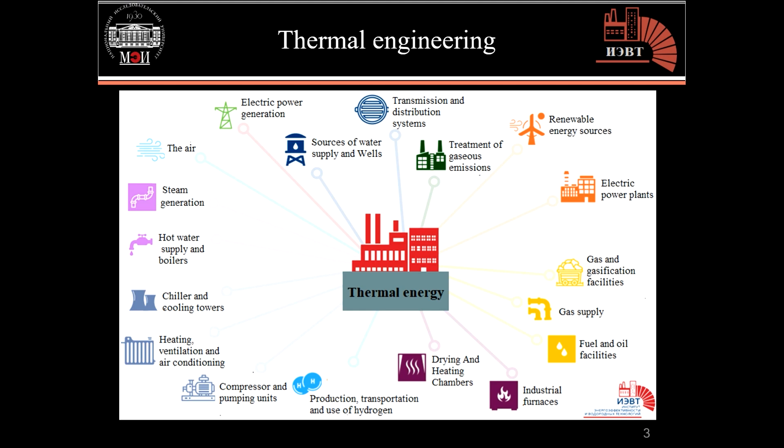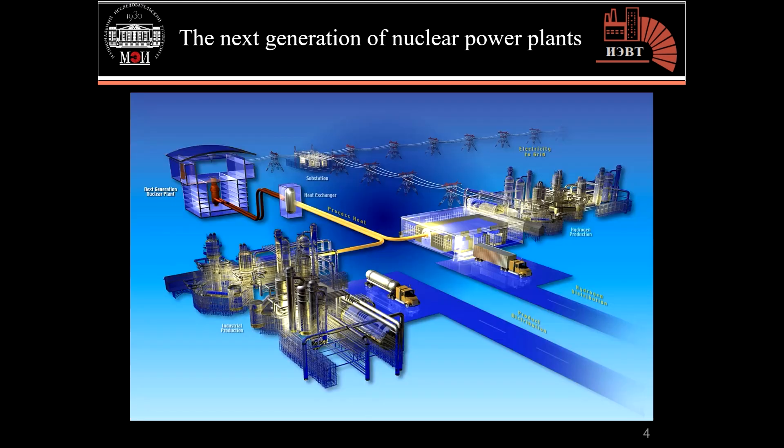The problem is that currently 95% of hydrogen is produced from fossil fuels, which does not help achieve our goal of decarbonization. Therefore, efforts are currently moving towards the production of green hydrogen through nuclear energy as well as renewable energies such as solar and wind energy.